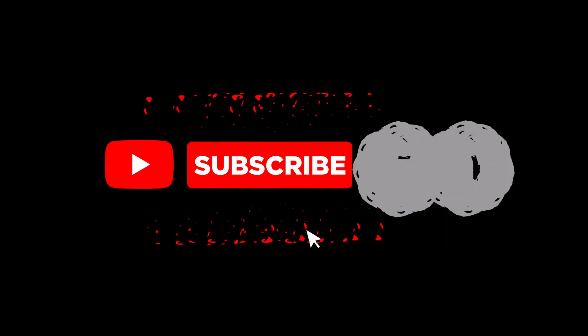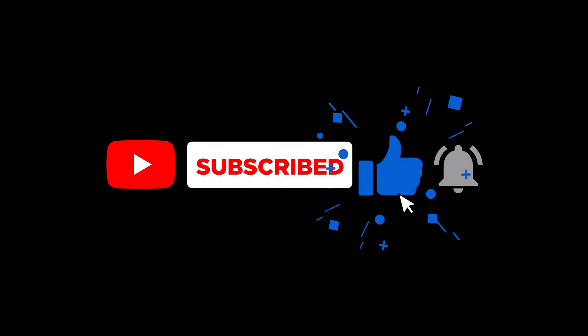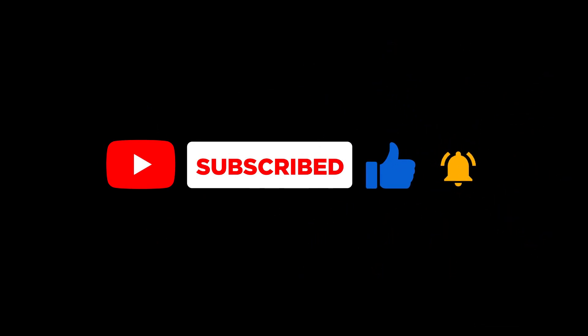That's all for today. See you soon in the upcoming videos. Please subscribe to our channel for more interesting videos.